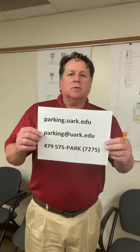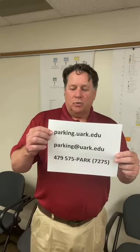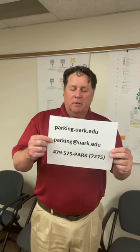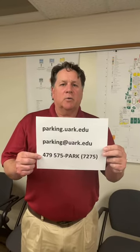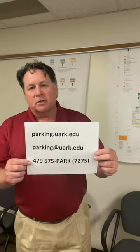If you ever need to come by our office, we're located at 155 South Razorback, right across the road from Bud Walton Arena. We also have contact information that makes things more convenient. You can see on this sheet we have our website parking.urc.edu, and our email is on the next line. There's also a number you can call us during business hours — that is 575 PARK.